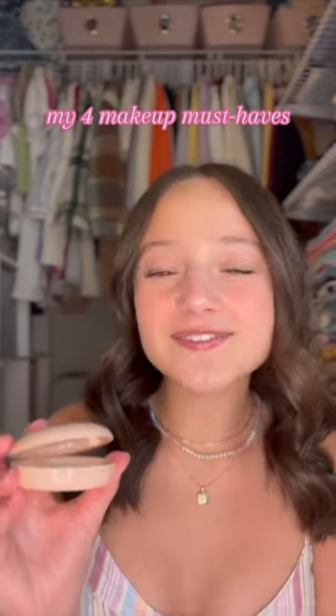I talk about this product all the time. It's the Rare Beauty Highlighter in the shade Enlightened. I love how it doesn't just look like you put a bunch of glitter on your skin, but instead it gives you a natural glow that gives you kind of like a glass skin look.